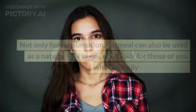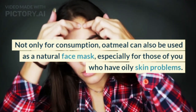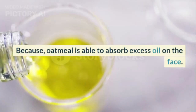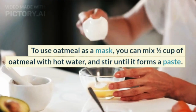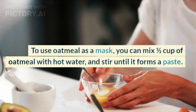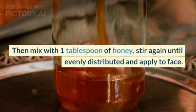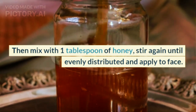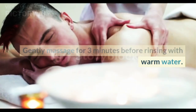2. Oatmeal. Not only for consumption, oatmeal can also be used as a natural face mask, especially for those who have oily skin problems, because oatmeal is able to absorb excess oil on the face. Mix half a cup of oatmeal with hot water and stir until it forms a paste. Then mix with 1 tablespoon of honey, stir again until evenly distributed and apply to face. Gently massage for 3 minutes before rinsing with warm water.